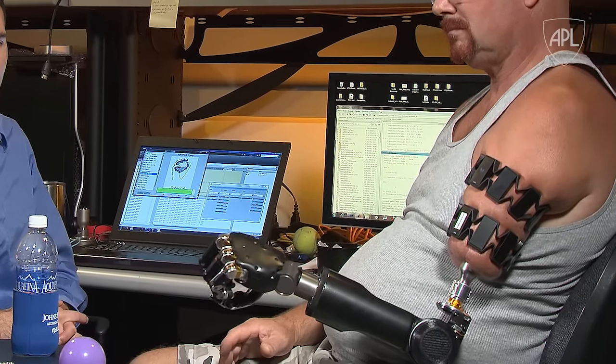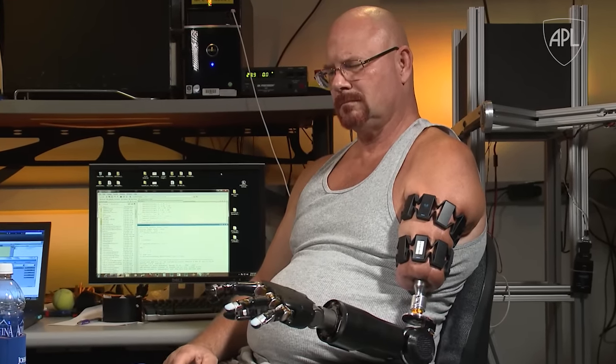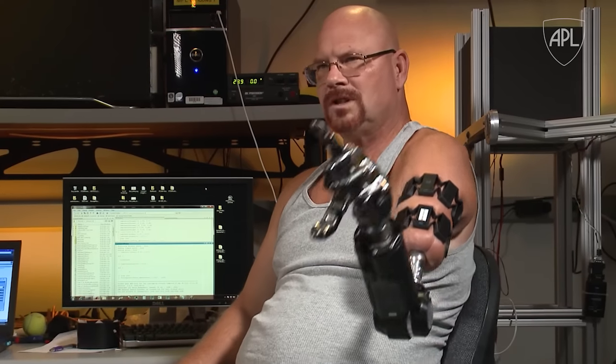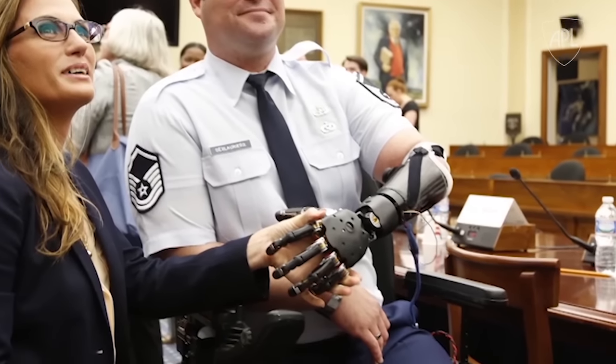For all the incredible things that we see Johnny doing with the MPL, when we're finished here in the lab, he has to leave it here and go home. We really want to enable him to leave with that arm and use it every day — and that's what Johnny wants too. That's the great thing about APL: we don't stop at the laboratory. We show things working on the bench as a way of getting them into the field, and it's no different here. Unless that technology gets in the hands of the injured warfighter, then we haven't really fulfilled our mission.